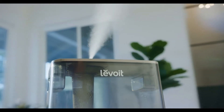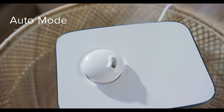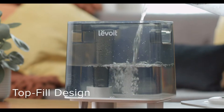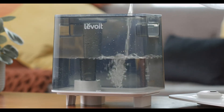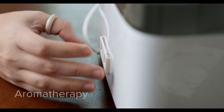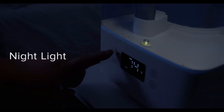Rest easy knowing your home and belongings are well cared for, as Auto Mode keeps your target humidity in place, and the water tank's wide opening makes refills quick and spill-free. You can even add essential oils to the Aromapad for calming fragrances, and bring in a little light for quiet comfort.